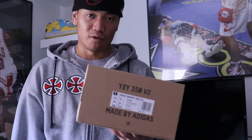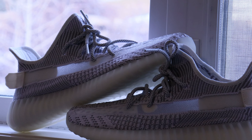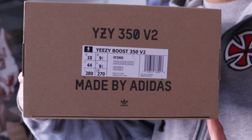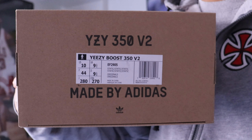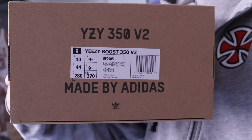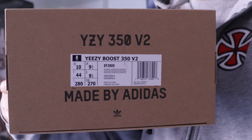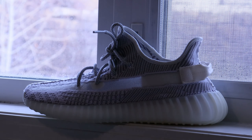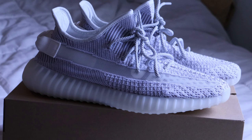Yeezys are known to be super comfortable so I'm gonna be wearing these a lot. As many of you guys know, Yeezys do fit a little small. I run a nine and a half to ten, I got these in a size 10 and they fit perfectly fine in my opinion, but it really just depends on your foot because everyone's foot is sized differently.